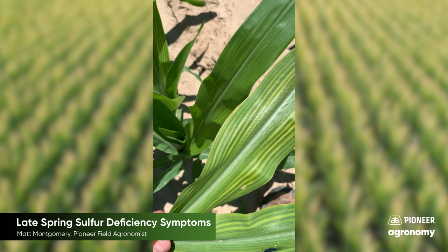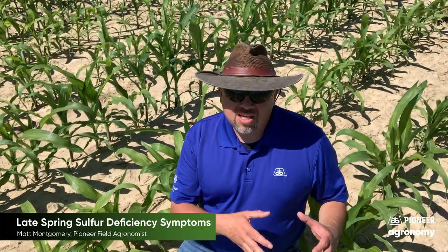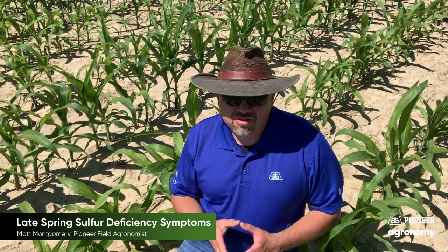Hi, I'm Matt McGumrey. I'm part of the agronomic team and today I want to talk about an issue, a subject that's kind of passing in the countryside.